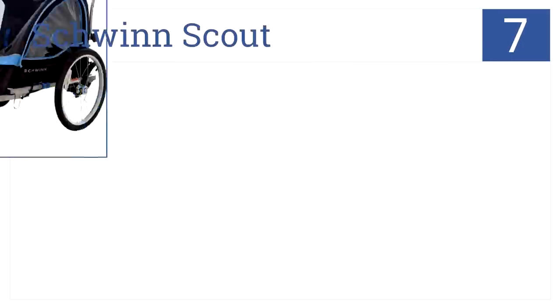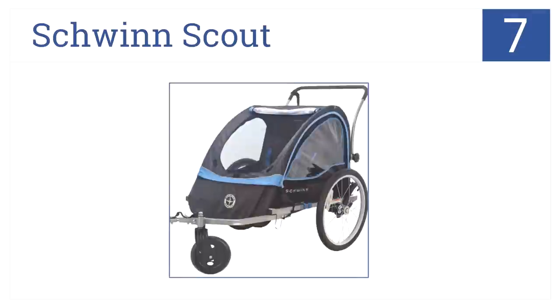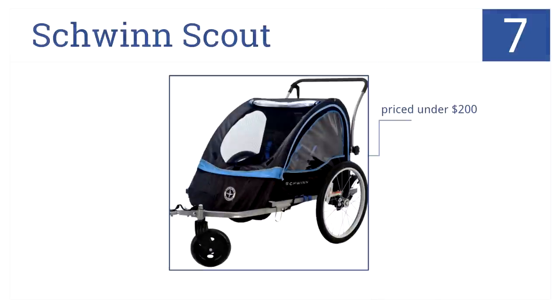At number 7, we have the Schwinn Scout, which seats two children and features a two-in-one canopy that serves as a bug screen and a weather shield. A stroller kit comes included. This unit attaches to almost any bicycle and it costs under $200.